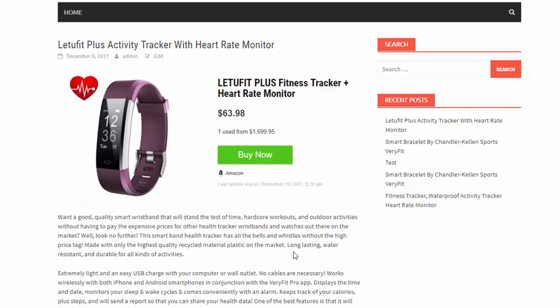So if you're ready to start boosting your Amazon commissions, go ahead and grab the WP Stylez On plugin now.